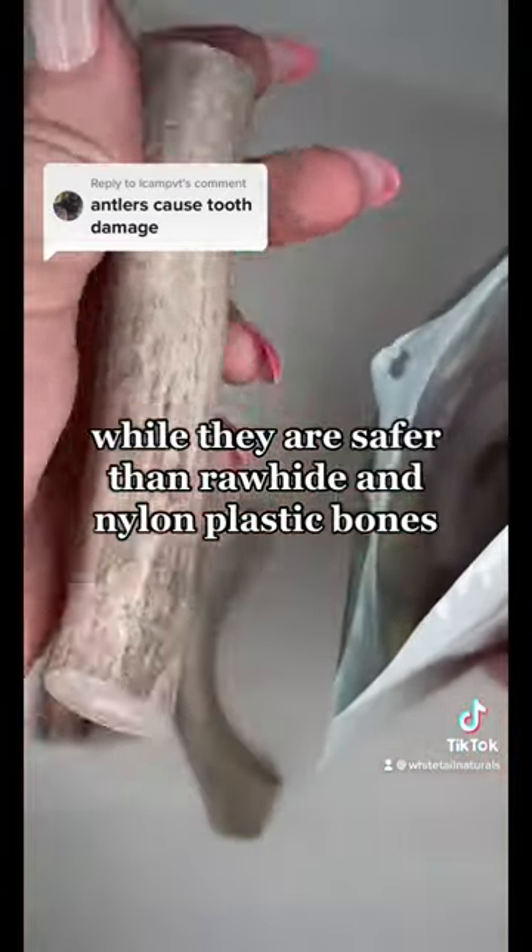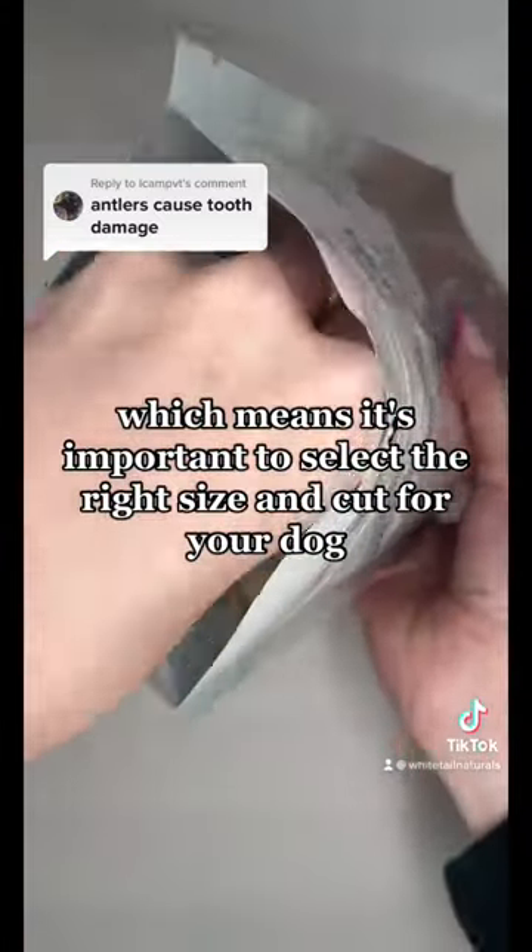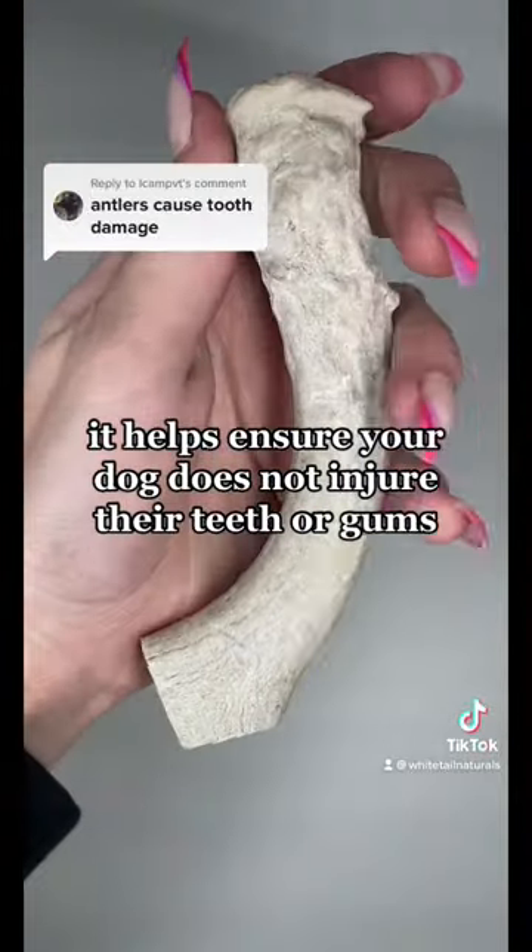While they are safer than rawhide and nylon plastic bones, antlers are hard, which means it's important to select the right size and cut for your dog. This helps ensure your dog does not injure their teeth or gums.